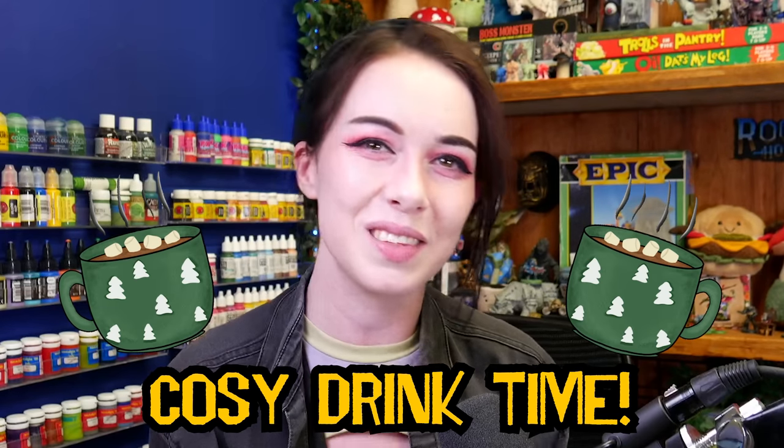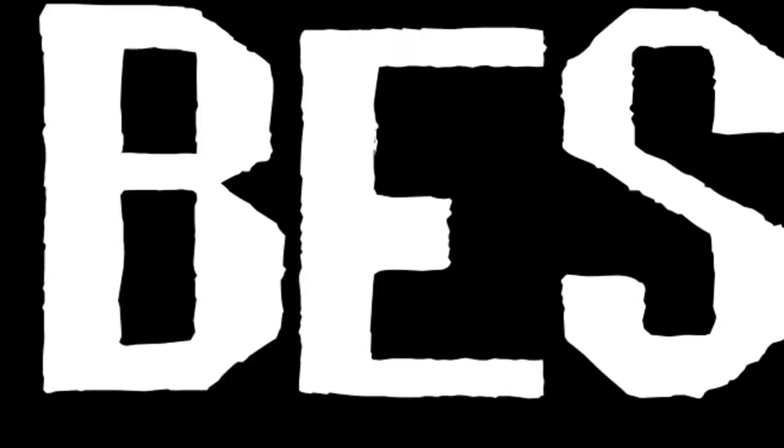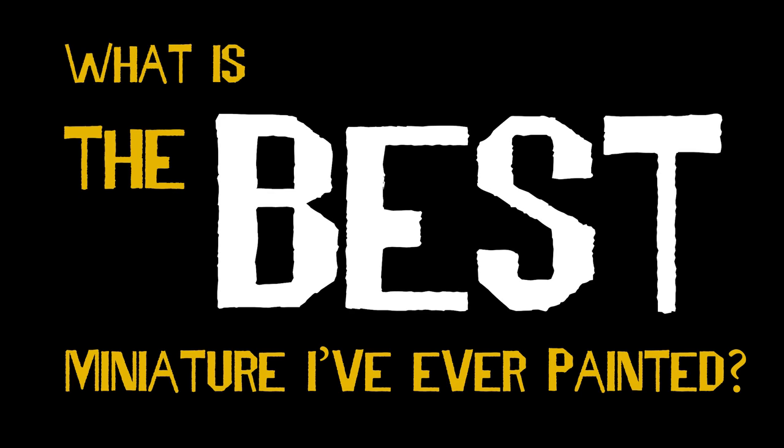I think it'll just be a really nice comfy video, so make sure you settle in with a nice hot drink before we start. But mostly I just wanted to make this video to introduce my lovely new YouTube audience to my painting style and to some miniatures which I am really, really proud of. I also kind of want to work out what is the best miniature I have ever painted. Let's find out.